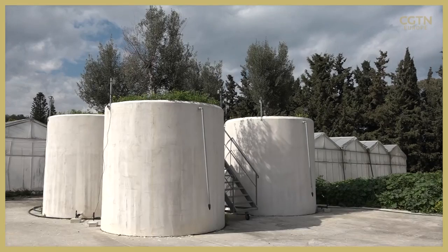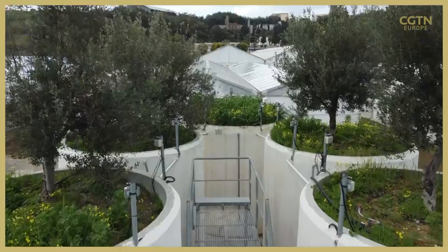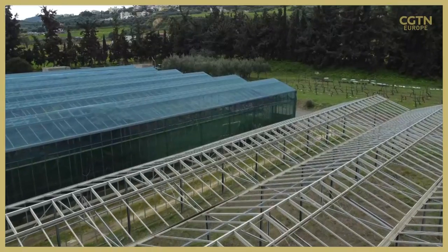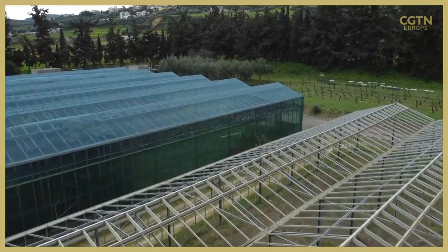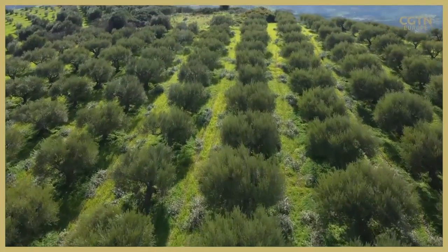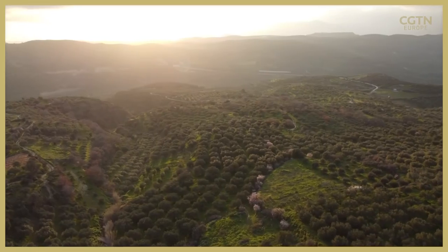Smart farming powered by artificial intelligence is a growing sector in response to climate change and creating more resilient and sustainable crops. It's prompting an evolution of one of Greece's oldest industries and making water waste a thing of the past.